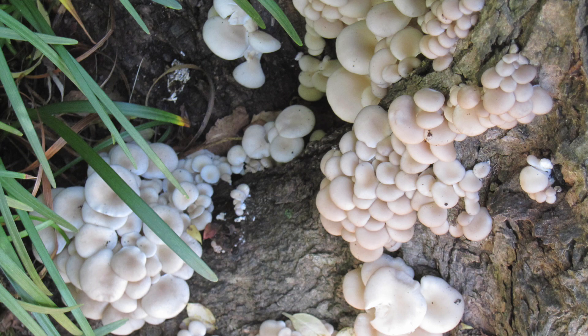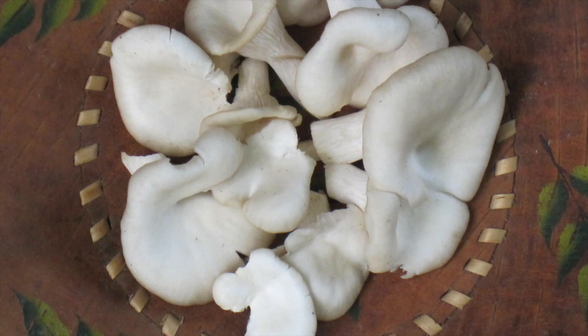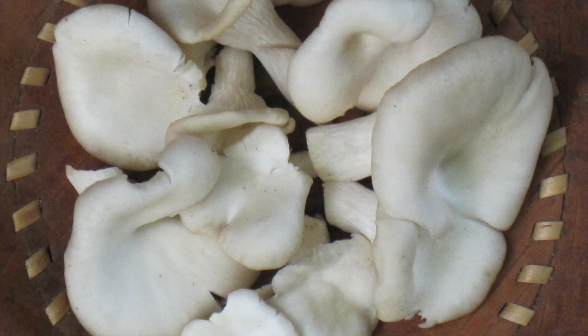What a difference a day makes. Two days ago, these fruiting bodies of oyster mushrooms were just starting to appear. The next day, they were much larger, and I harvested most of them. I would have liked to wait one more day when they'd be even bigger, but a rain and windstorm threatened to stir up dirt onto their undersides.